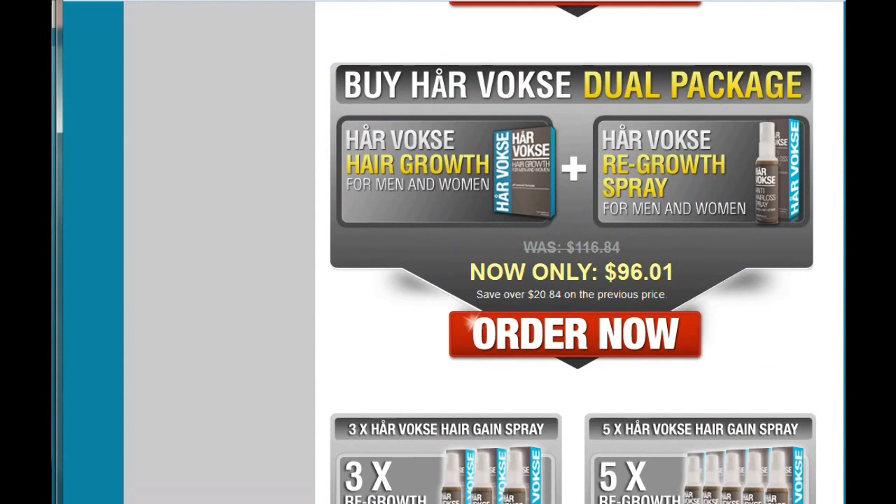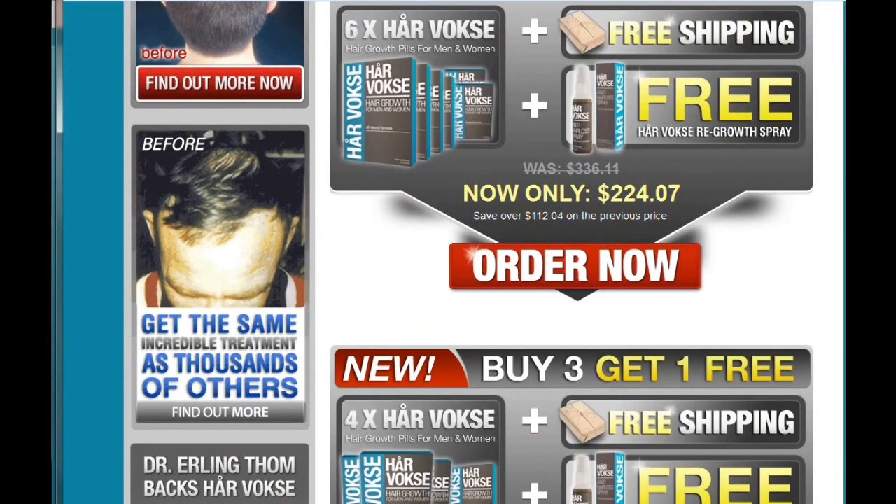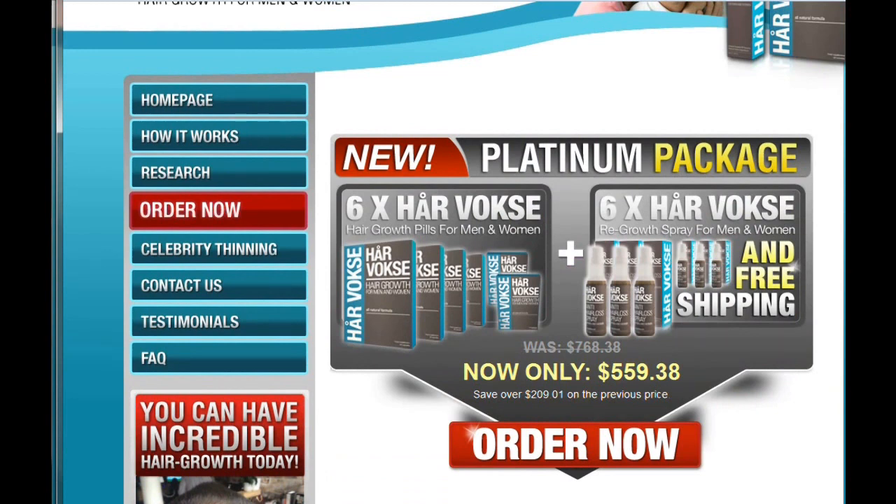I'm not sure how long this sale is going to last, but right now it seems like it's a really pretty good deal and a pretty good discount.